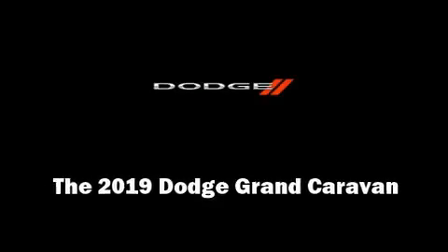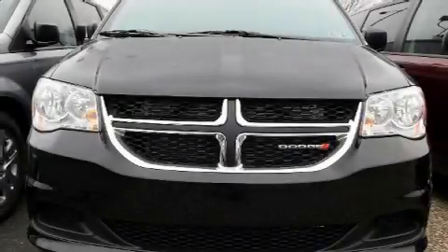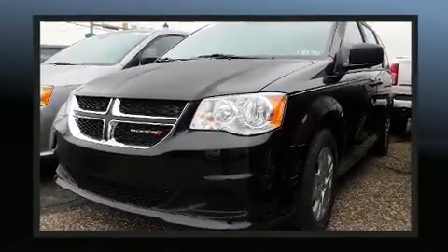Outstanding design defines the 2019 Dodge Grand Caravan. It features an automatic transmission, front-wheel drive, and a refined six-cylinder engine.